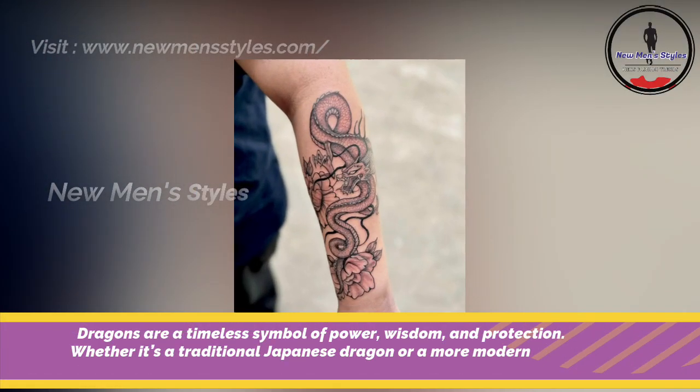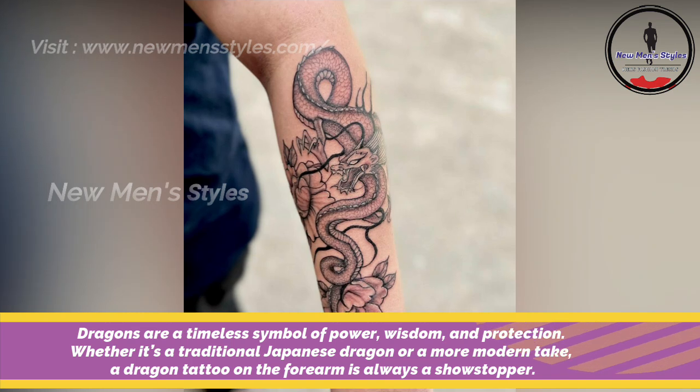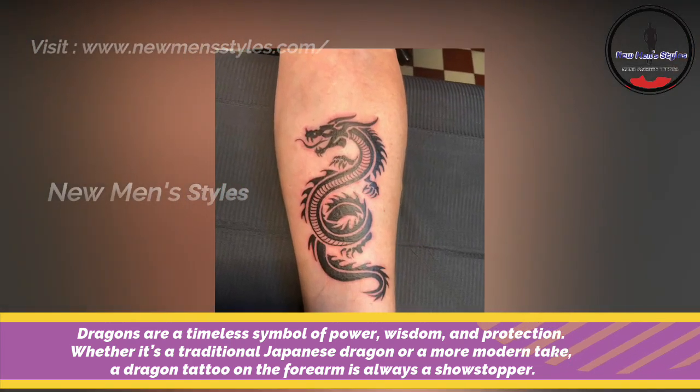Dragon tattoos on forearm. Dragons are timeless symbols of power, wisdom and protection. Whether it's a traditional Japanese dragon or a modern take, a dragon tattoo on the forearm is always a show stopper.